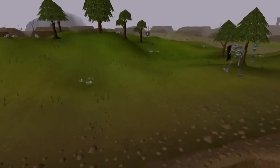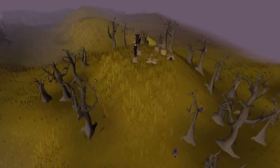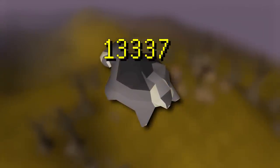Back into the wilderness — you know the drill by now. Recently I've been doing challenges that involve staying in the wilderness for long periods of time doing a certain activity. Today's challenge is 13,337 black chinchompas without banking. Let's go.